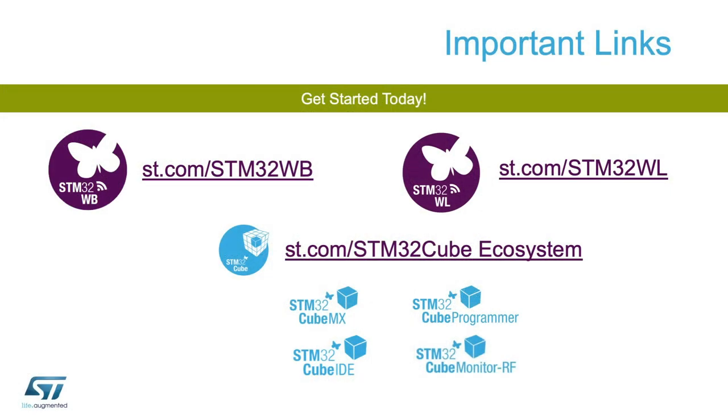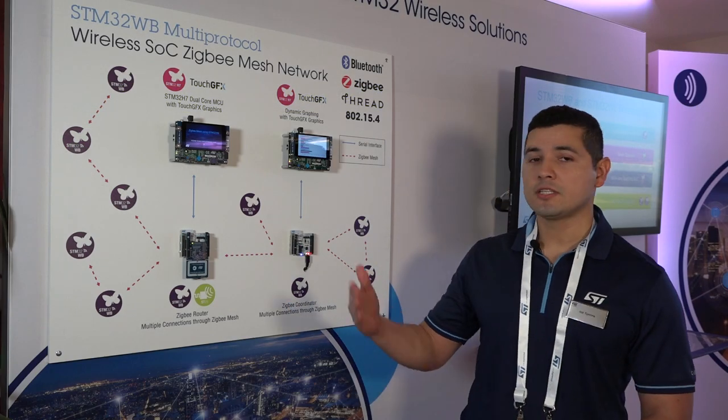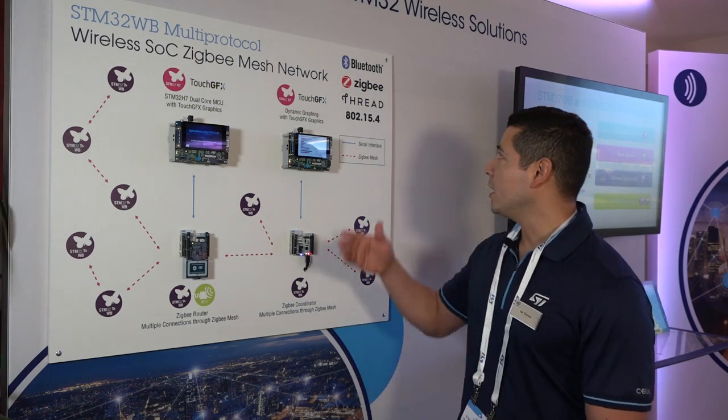With ZigBee mesh technology you are guaranteed robust network connectivity as well as extended range. For more information about our STM32WB or any of our communication stacks, please visit ST.com.